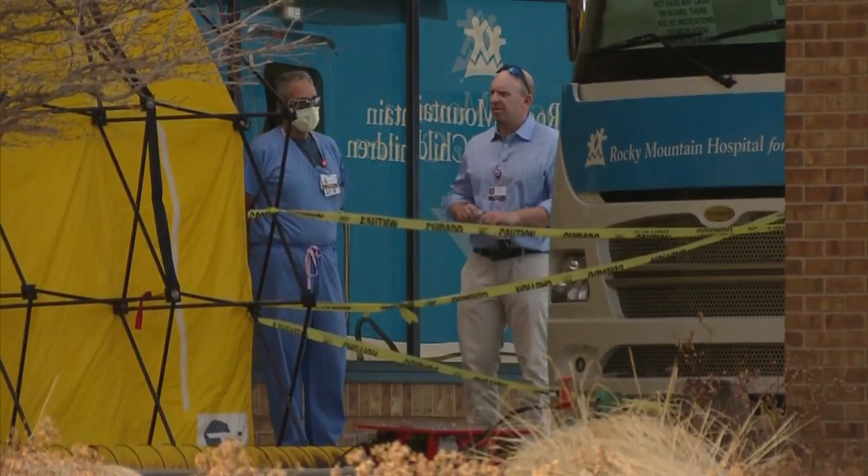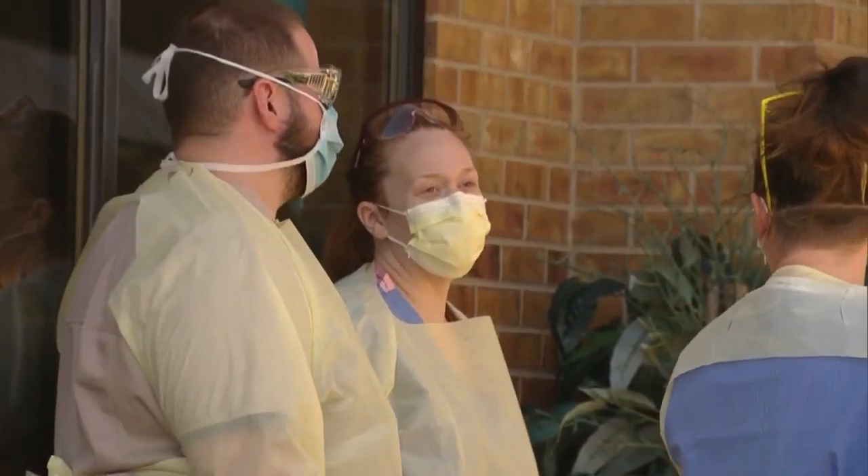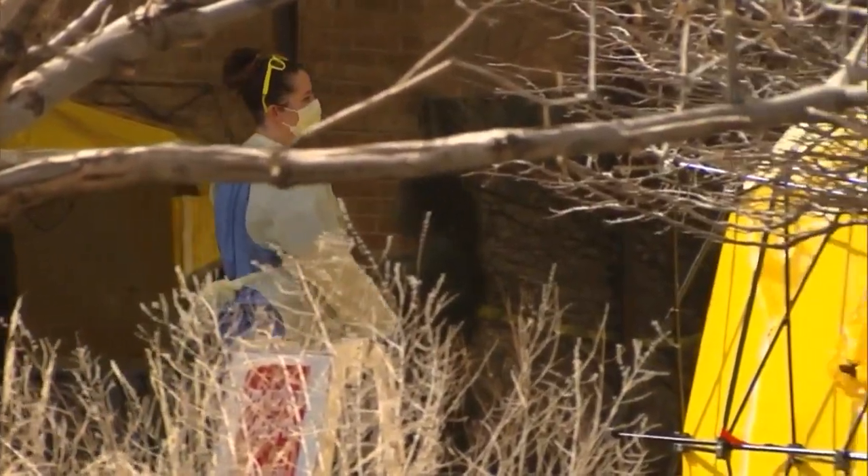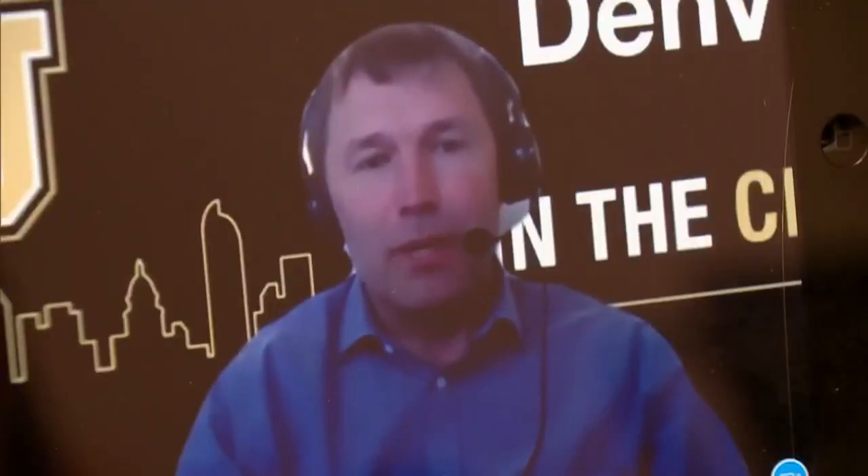Healthcare workers across the state are using every tool they have to limit the spread of COVID-19 in hospitals. This would be extremely valuable because this would help break down those infections that are spread so quickly.